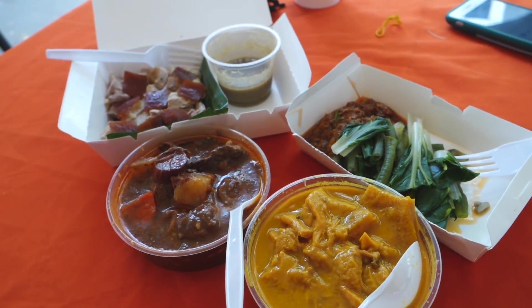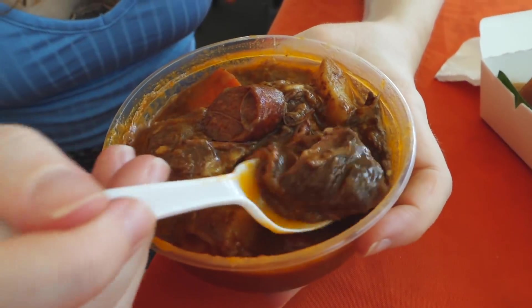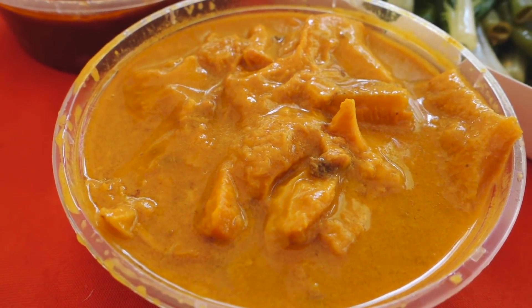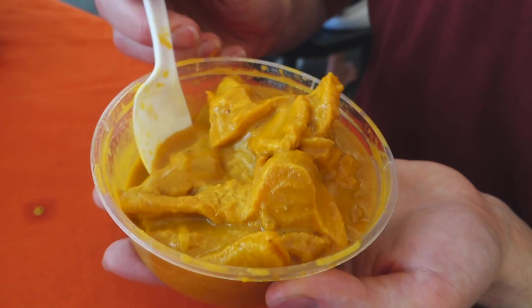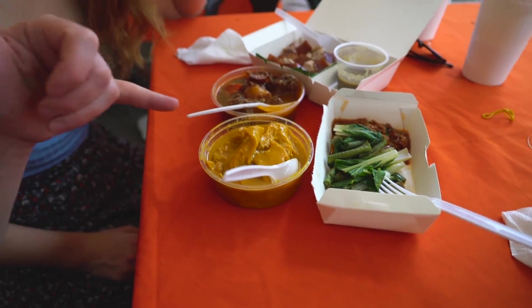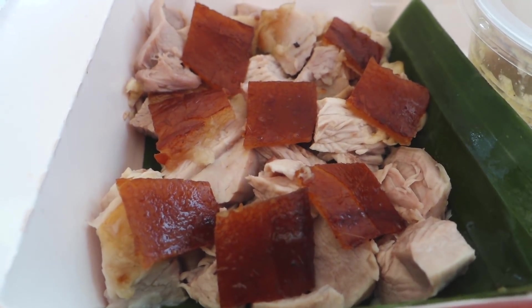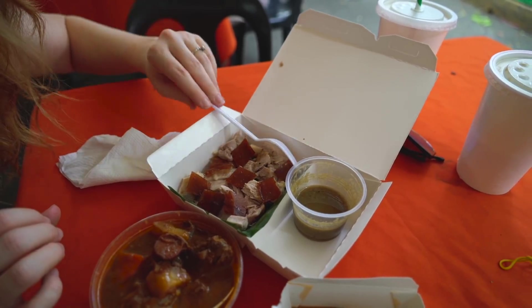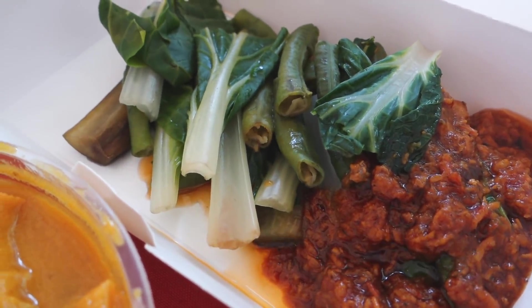We have four dishes that we've picked out. This dark one is caldareta, a stew usually made with goat meat but variations use chicken or beef — I think this one is beef with big chunks. We have kare kare, which is a peanut sauce stew — more orange-colored — using oxtail, pork hocks, pig feet, and sometimes offal. This little beauty is lechon from that roasted pig. And lastly we have pork binagungang, which she gave us when we ordered the kare kare — it's pork cooked in shrimp paste.